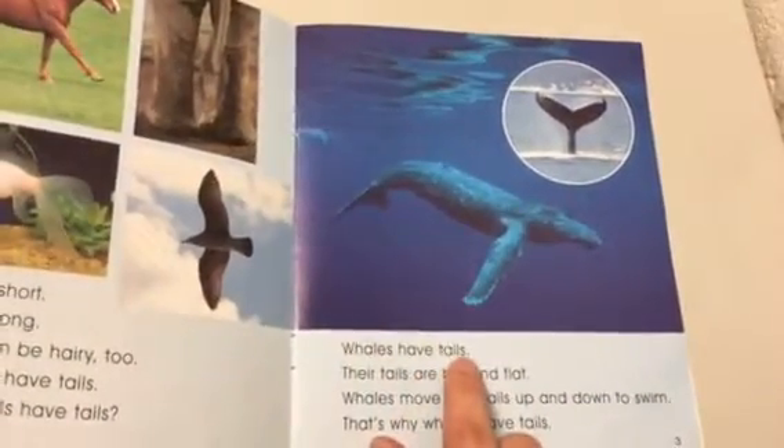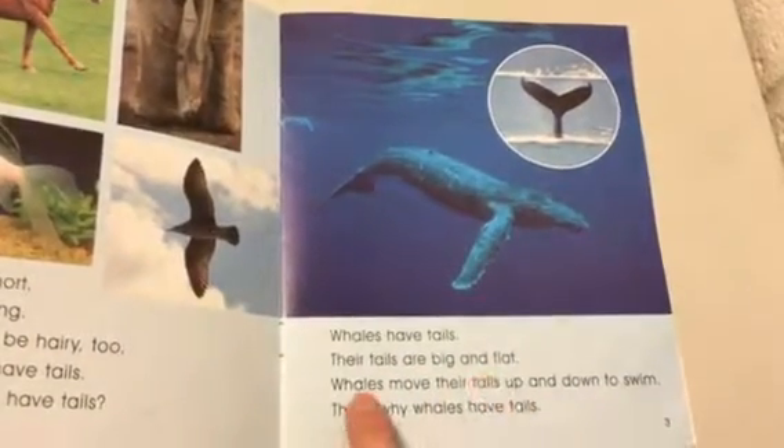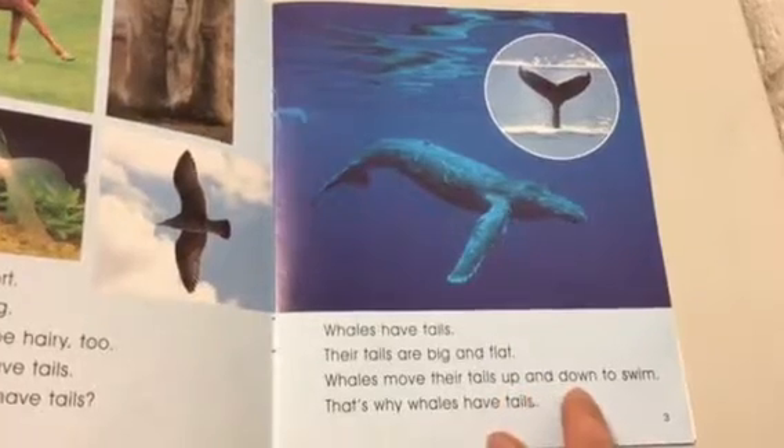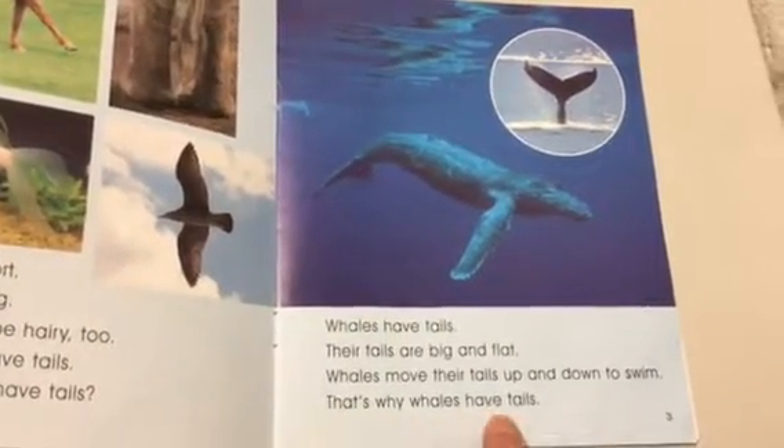Whales have tails. Their tails are big and flat. Whales move their tails up and down to swim. That's why whales have tails.